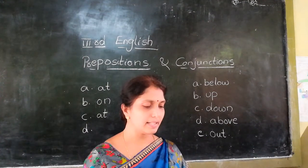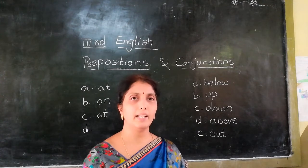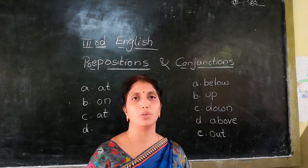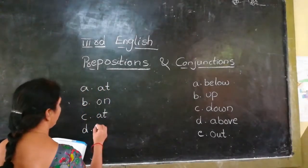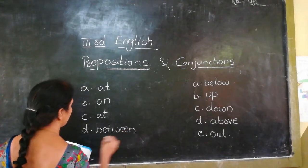Shrayai is standing dash Raaz and Abhay. The preposition used here is 'between' — B-E-T-W-E-E-N, between.